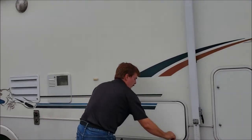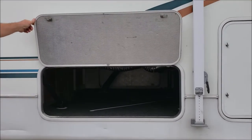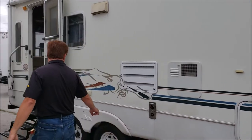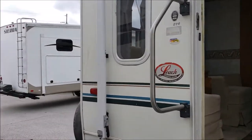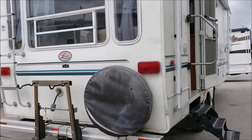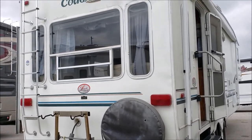We've got nice storage in here for a smaller coach. Got some pretty good rubber on it, three steps. Looks like it's got a bicycle rack on the back and then a little receiver that you can put one of those holders on for your generator or firewood.